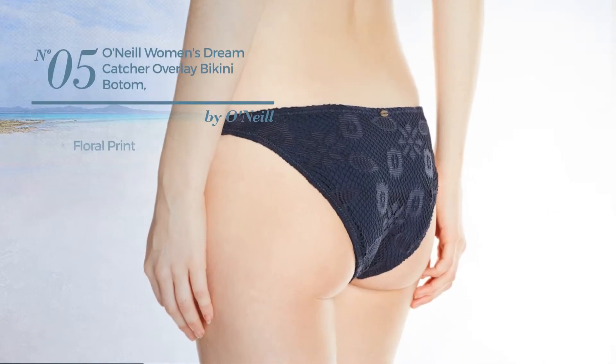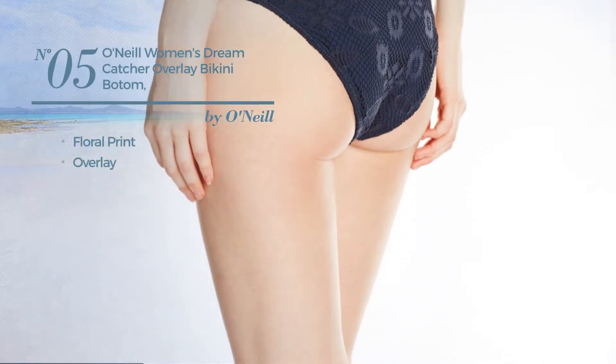Number 5 featuring floral print with overlay. Available in 2 more colors.